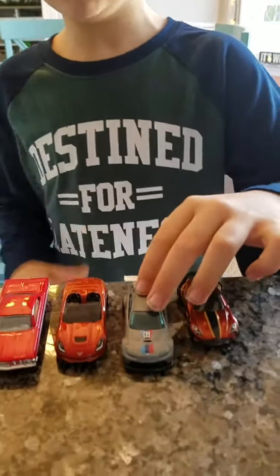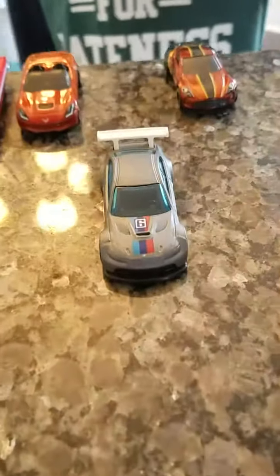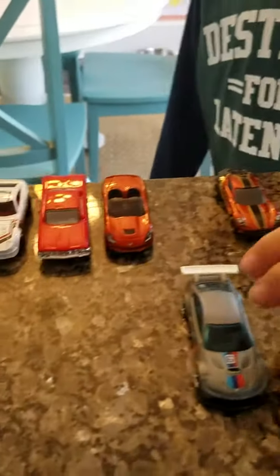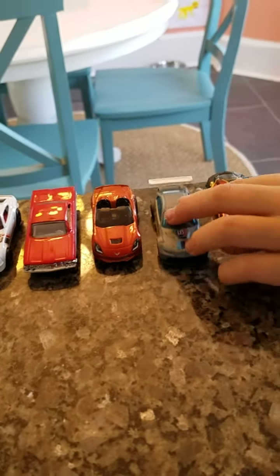Next up we have the BMW N3 GT2. This isn't a Portal car — it's just a normal Hot Wheels car. It came from a pillow pack actually.